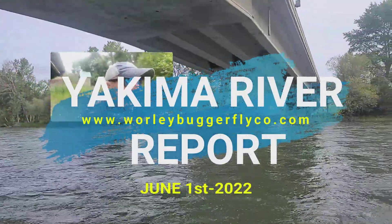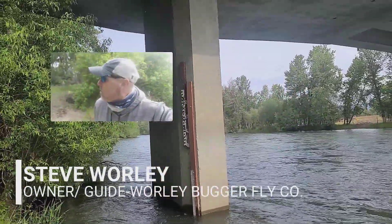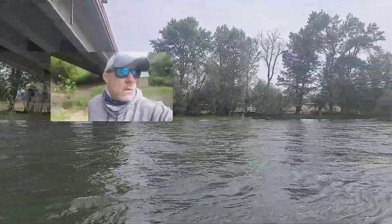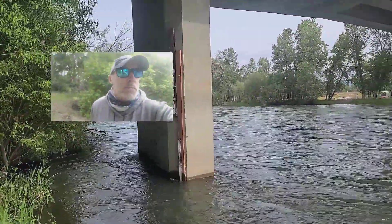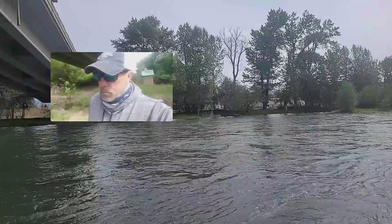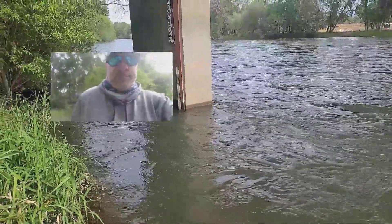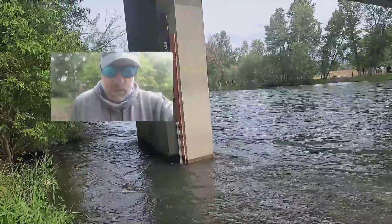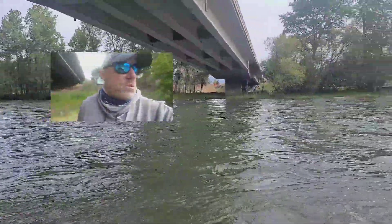Good morning everybody, this is Steve from the Little Bugger giving you a weekly river report on the Yakima. Standing here across from the KOA campground, as you can see the river has massive volumes of water and the clarity is not so good — I can't see the bottom. There are big stream volumes of water being pushed through the system right now.